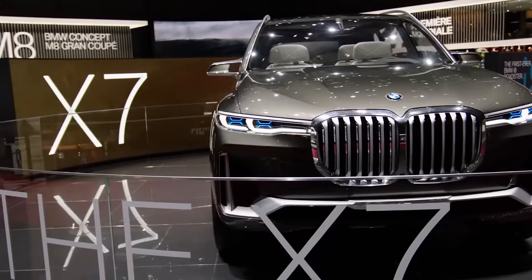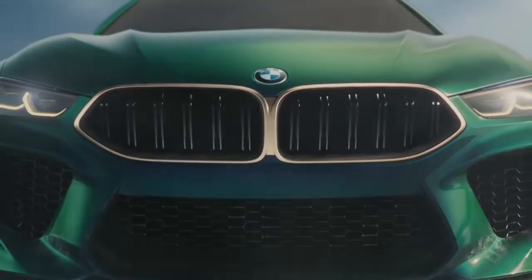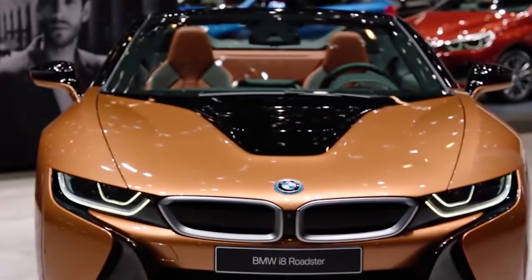At the moment there is no information about the technical characteristics of the car. The only known detail is that the roof will be made of carbon fiber. It's assumed that under the hood there will be a bi-turbo V8 4.4 engine with a power of more than 600 horsepower.